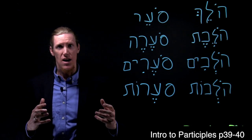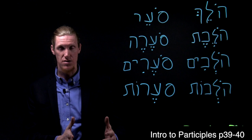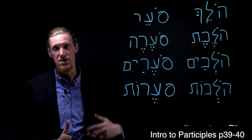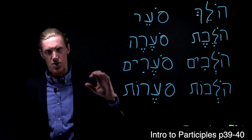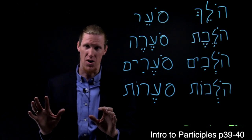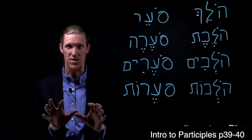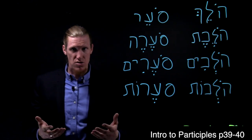The way that a participle is formed in Hebrew is by taking a three-letter root — which is the way all Hebrew verbs are formed — and then adding a series of vowels to that to create a vocal pattern. So the verb part is the three-letter root, and the adjective ending is attached to that three-letter root. So you have, even in the form of the participle, half of a verb and half of an adjective, but it goes further.